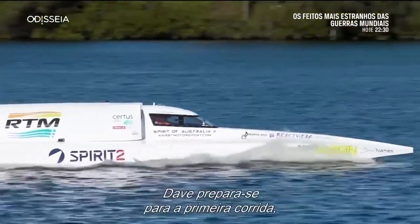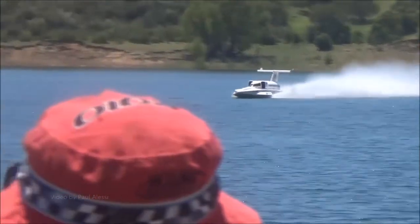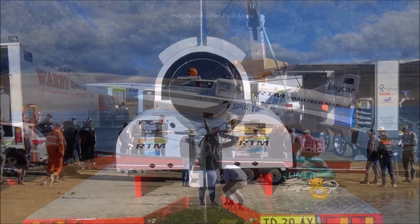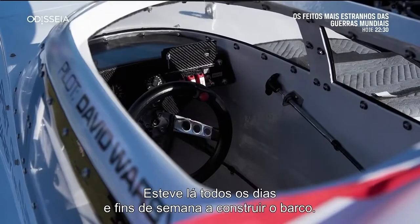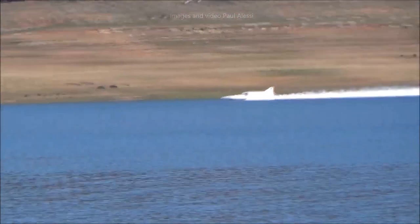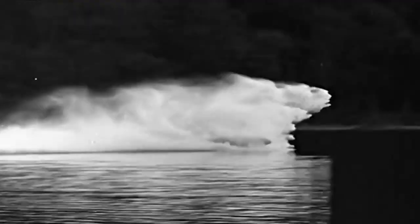The established world record is based on an average of two runs on the same stretch of water, and Warby still beat the record with an average speed of 317.6 miles per hour. This was made possible by the Westinghouse J-34 jet engine, created for jet fighters in the 1940s by the Westinghouse Electric Company. The Spirit of Australia has since been retired and is permanently on display at the Australian National Maritime Museum in Darling Harbour. Can you imagine traveling on the water at speeds of over 300 miles per hour? Would you feel comfortable going that fast in the ocean? Be sure to let us know in the comment section below.